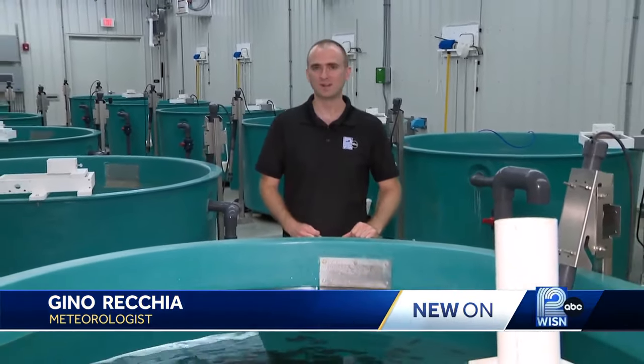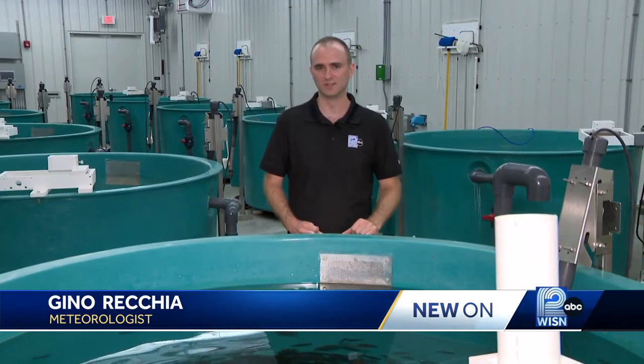By ensuring a trout population on Lake Michigan, this hatchery sustains an ecosystem for future generations. Reporting in Sheboygan County, WISN 12 News. The salmon eggs used at Kettle Moraine Springs come from two other hatcheries in Wisconsin, in Kewaunee and Racine.